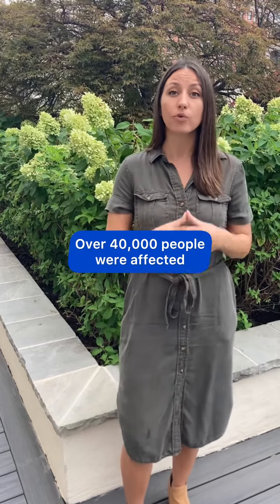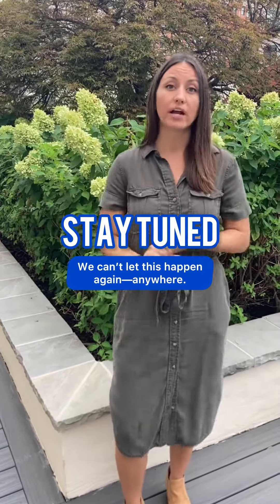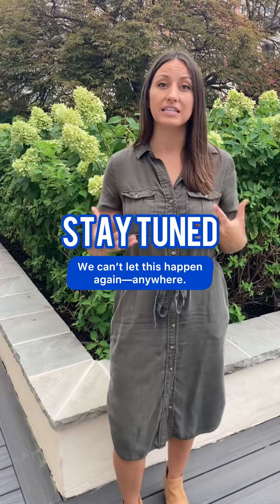Diesel fuel spilled directly into the city's water supply, tainting over 40,000 people's water and a major hospital, making that water unavailable for any use. You can't even boil it. Protect Our Aquifer got involved early on, urging more public communication and trying to figure out how to clean this up faster.